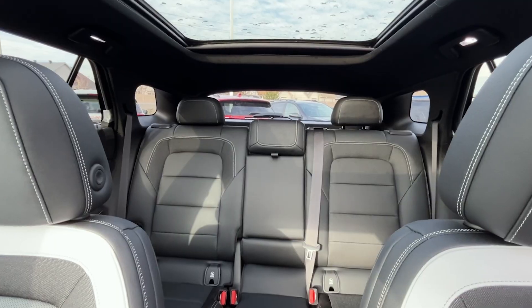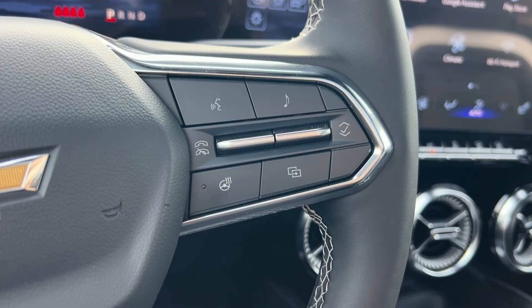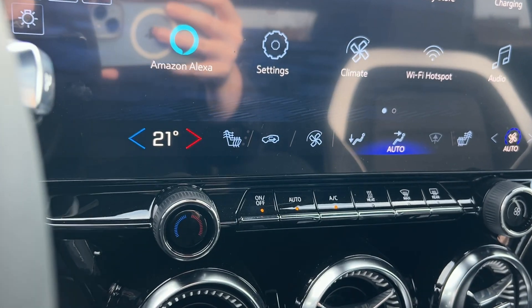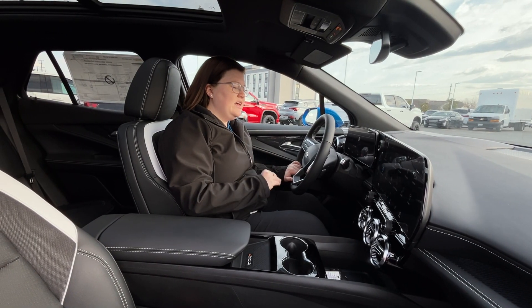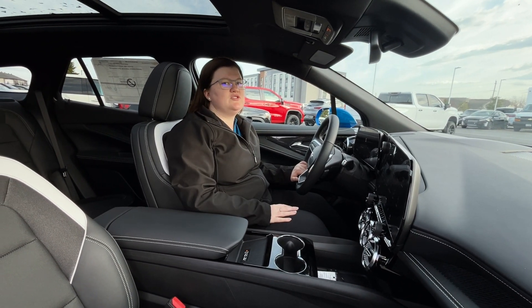Here inside the Blazer, it comes with the newest technologies. It has GM's newest dash system. It comes with the drive modes, Amazon Alexa, heated steering wheel, heated seats, panoramic sunroof, and so much more.